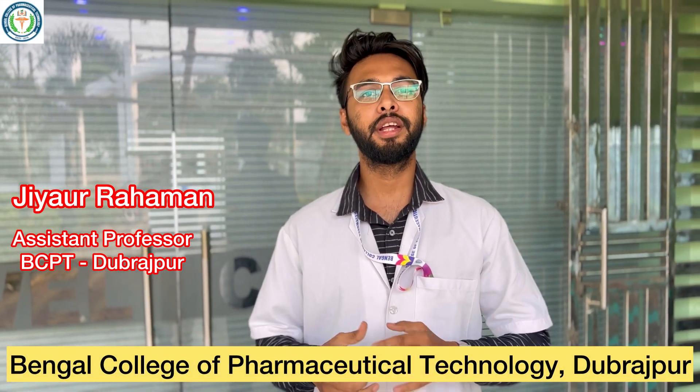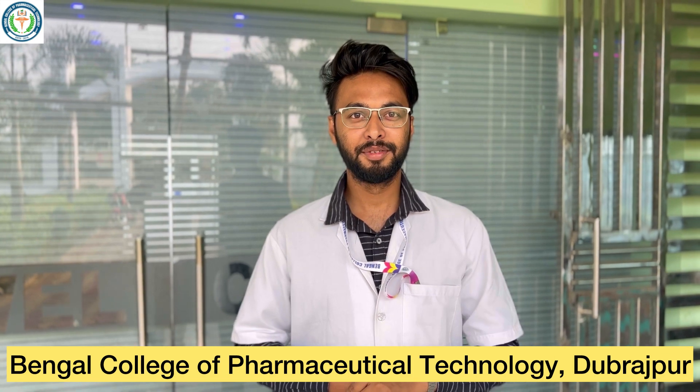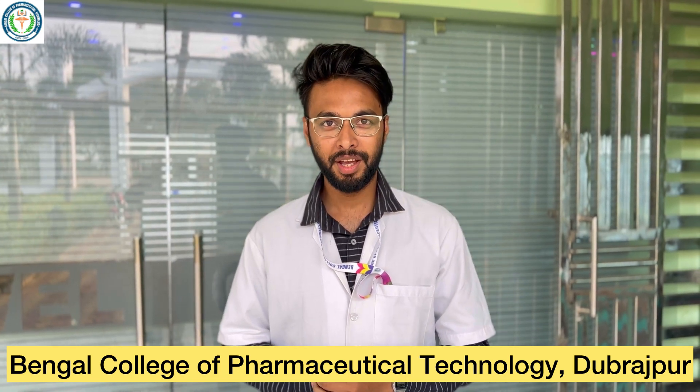Welcome to Bengal College of Pharmaceutical Technology, situated in the land of red soil, Dubrajpur, Birbhum. In Bengal College of Pharmaceutical Technology, we offer two years of diploma and four years of Bachelor of Pharmacy courses.